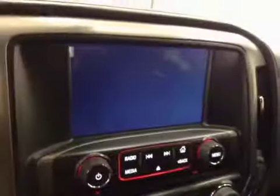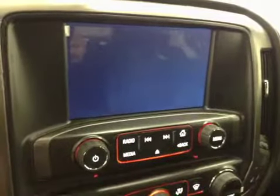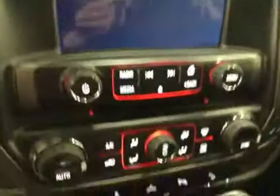Cruise control, heated steering wheel, hands-free communication, power sliding rear window, garage door openers, comes equipped with OnStar, touchscreen AM/FM radio with CD player, auxiliary USB and hard drive capabilities.